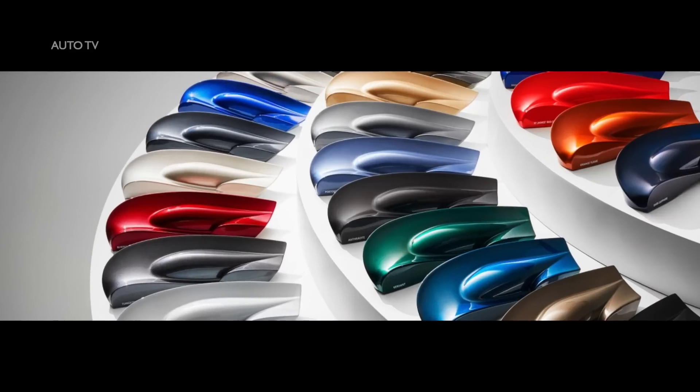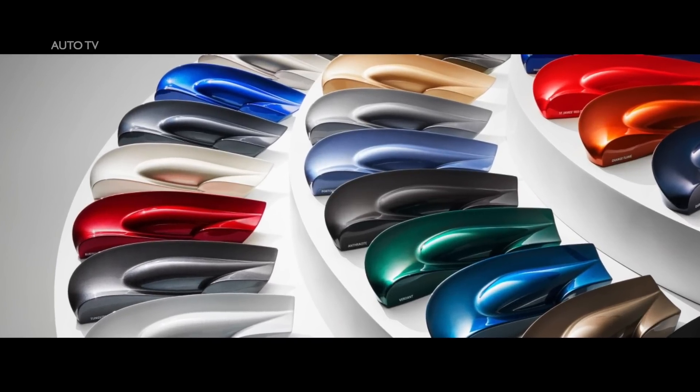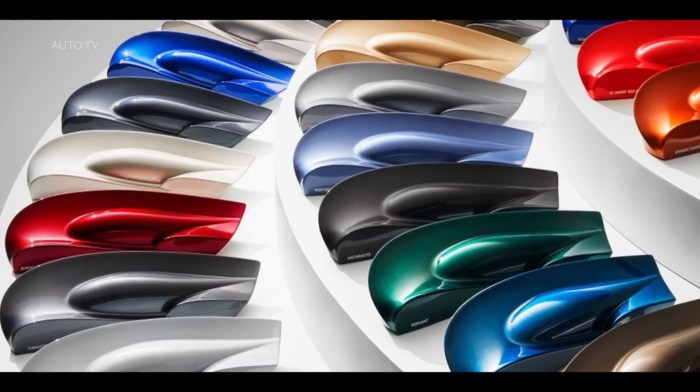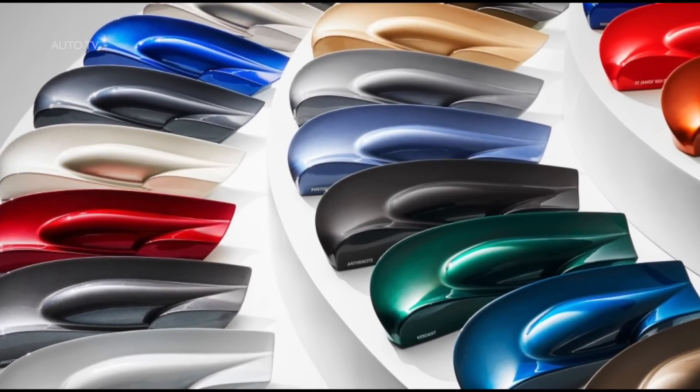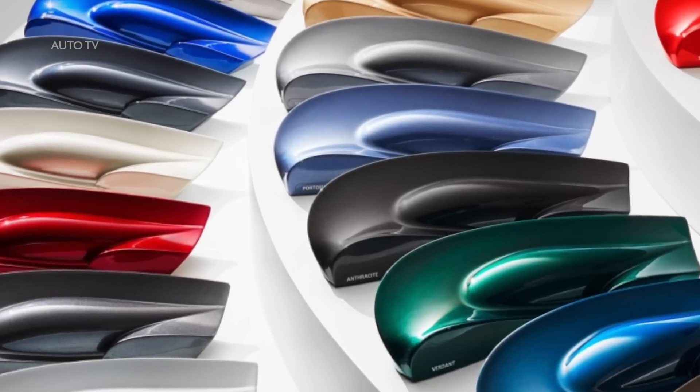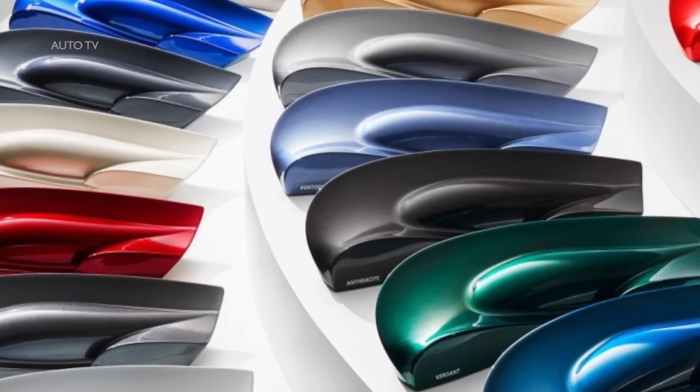With new colors available for Bentayga Hybrid, including the rich red cricket ball, you can add your own dash of color to the world around you. There are seven standard paint colors and five standard hide colors to choose from, or you can take advantage of the full range which extends to around 100 paint colors, including 12 duo-tone options and 15 hide colors.